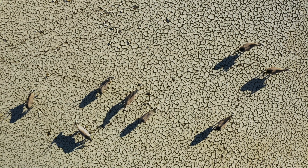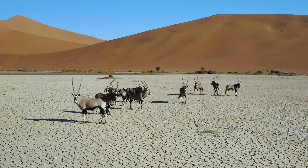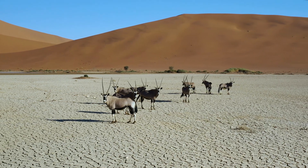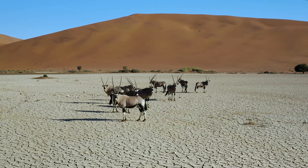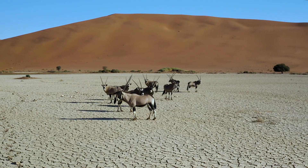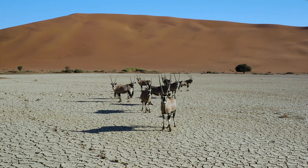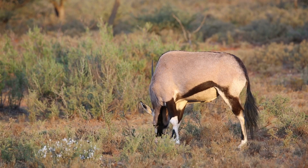The desert sun can exceed temperatures of 45 degrees Celsius, but the oryx possesses an extraordinary mechanism for coping. It can elevate its body temperature to nearly match the surrounding air, thereby reducing the necessity for sweating and conserving precious water. This ability prevents overheating while minimizing moisture loss, an essential strategy for surviving days without drinking.